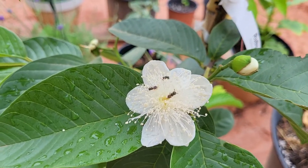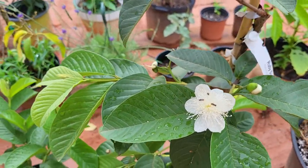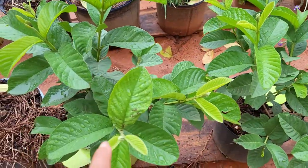So this is the Ruby Supreme from fastgrowingtrees.com. Now I did purchase two others when I was in Florida a couple weeks ago — these are the two other guavas that I purchased.